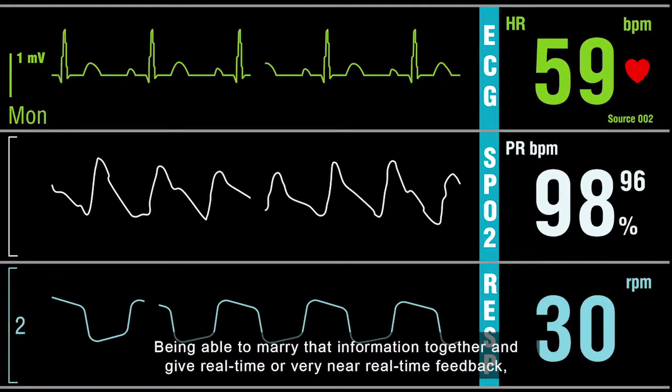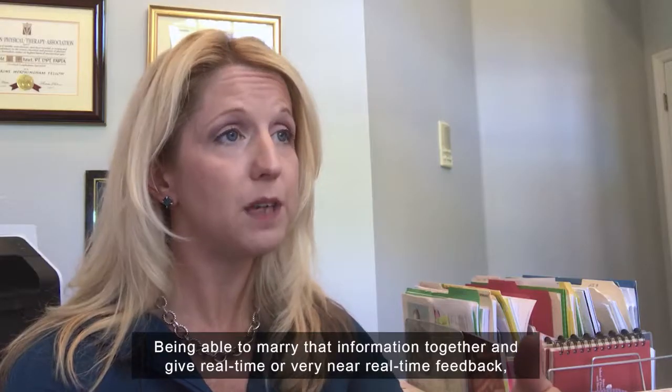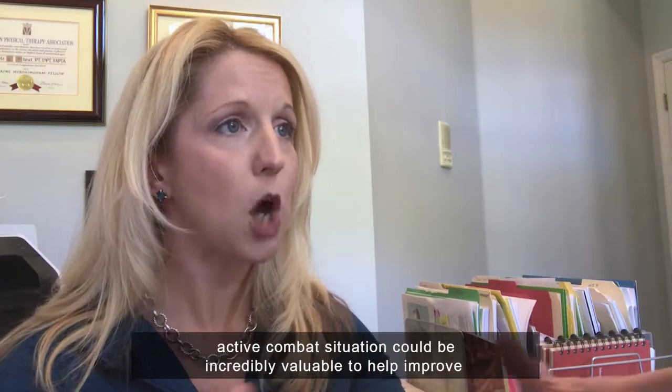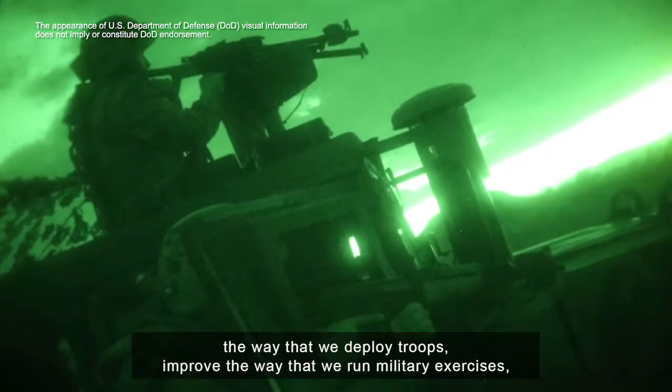Being able to marry that information together and give real-time or very near real-time feedback about the soldier's performance while they're in the field in an active duty, active combat situation could be incredibly valuable.